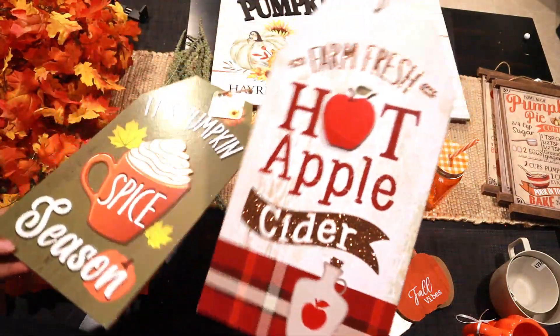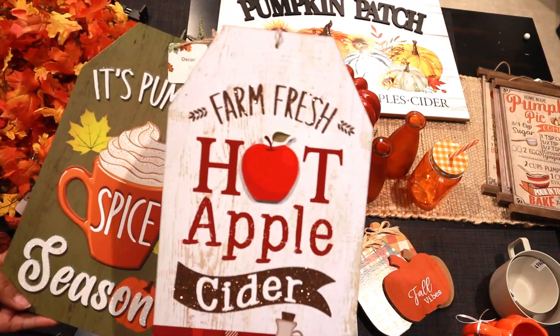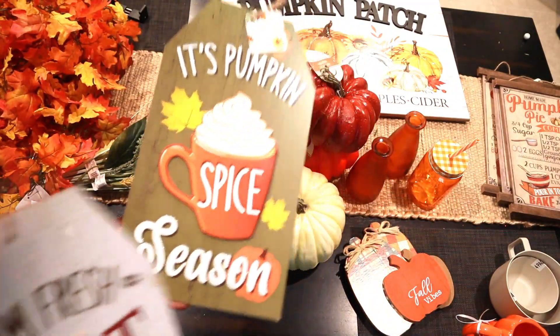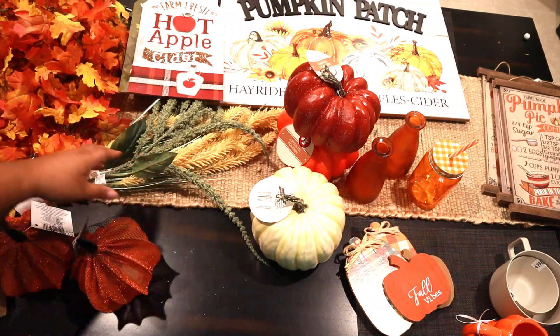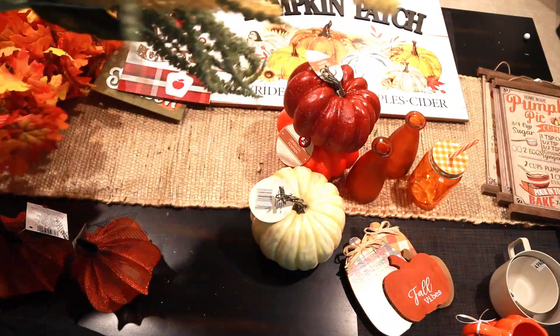The next thing I picked up are these little signs — I thought these were really cute because I do have some fake apples that I want to set out, so we got that sign to go with them. I think that was everything from the Dollar Tree.